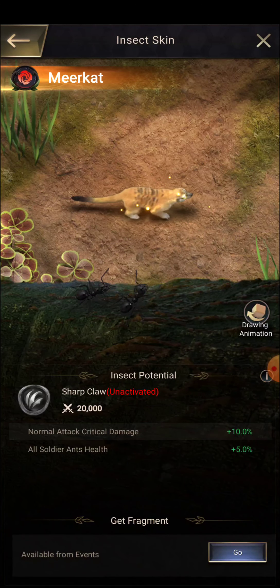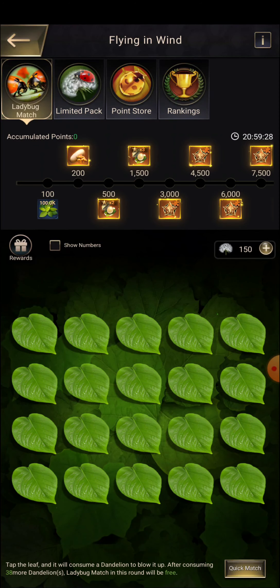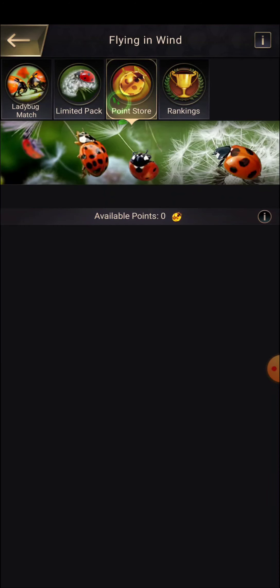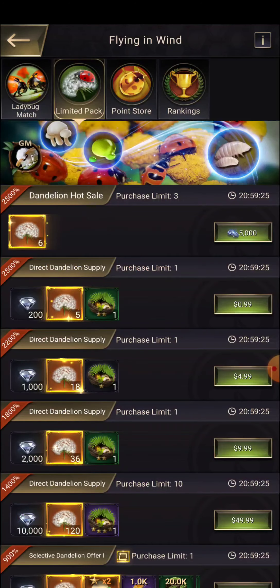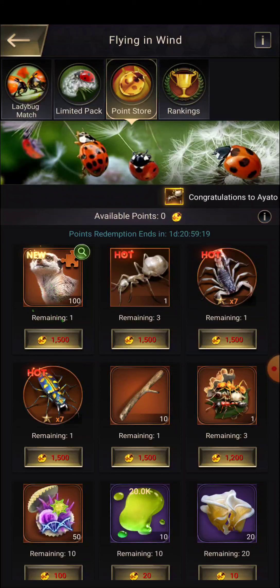We need 380 for this. All right, we have got enough things right now. We have selected a good alliance. You can see we have skin gallery, insect potential, and potential crystals.